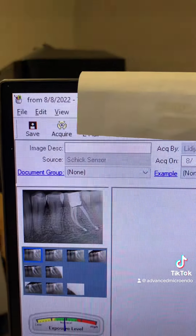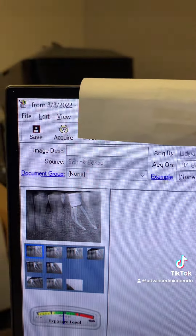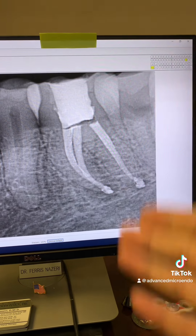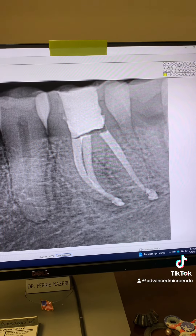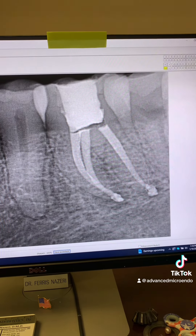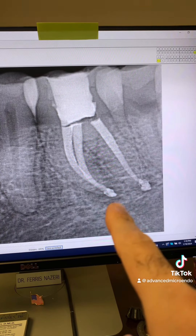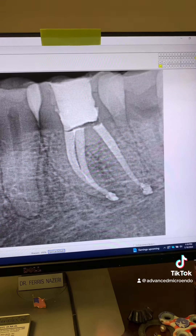Here's the date — as you can see, it was 8-8-2022, about a year and a half ago. So, the question is: will this root canal fail because I did it in one appointment versus multiple appointments? Will this root canal fail because of sealer extrusion — here and here?